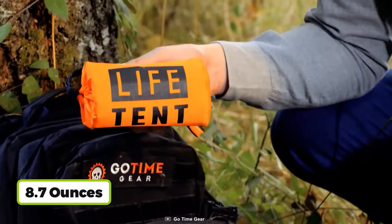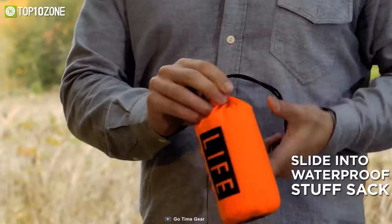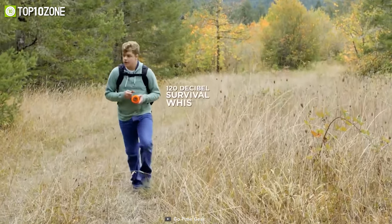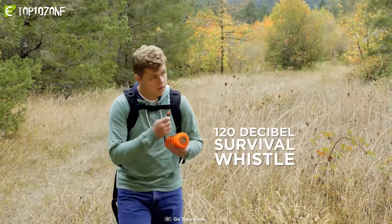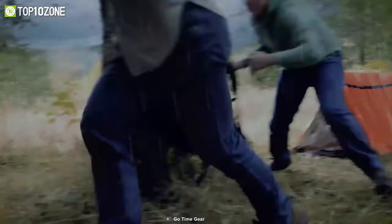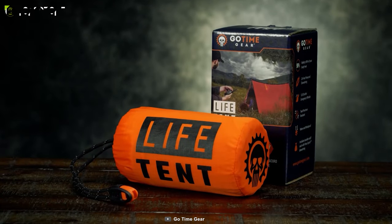Weighing at just 8.7 ounces, this shelter is super lightweight and packs into a compact size to offer maximum portability. Also, at the end of the cord, you will find a 120 decibel survival whistle that alerts rescuers from up to a mile away. All in all, with the GoTime Gear Life Tent, you will have the confidence to escape the harsh outside elements and stay safe in an emergency.